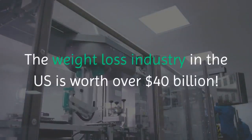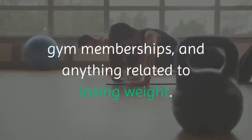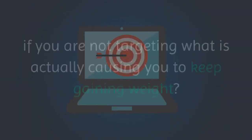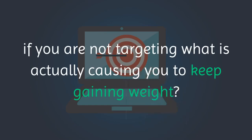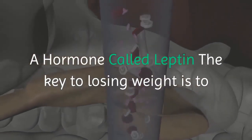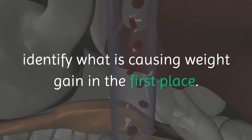The weight loss industry in the US is worth over $40 billion — an enormous amount of money spent on various programs, products, gym memberships, and anything related to losing weight. How are you going to lose weight if you are not targeting what is actually causing you to keep gaining weight? The key to losing weight is to identify what is causing weight gain in the first place.